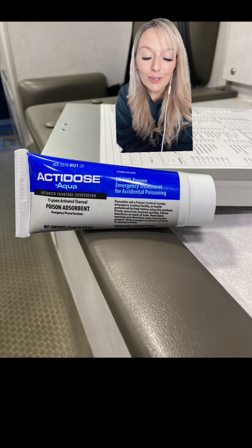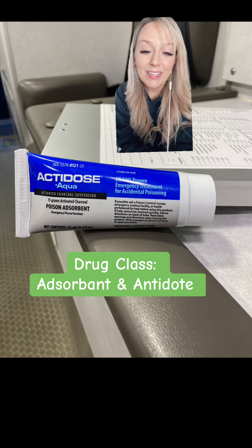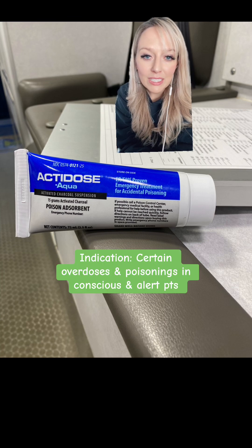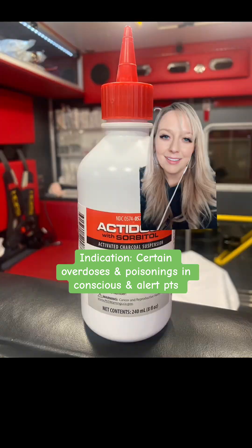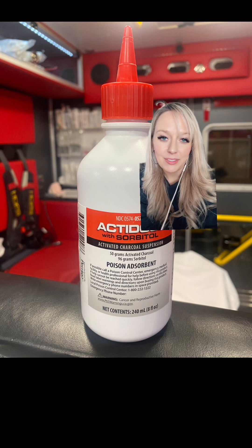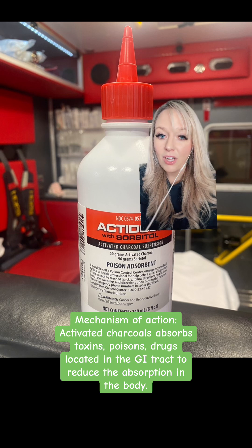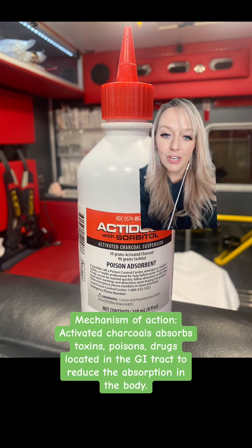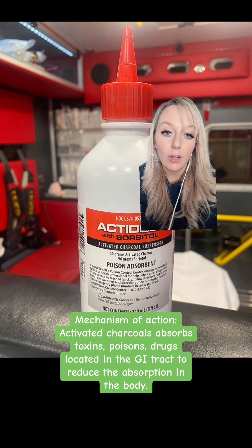Activated charcoal falls under the drug class of adsorbents and antidotes, which leads me into the indication, or why we give it. We give activated charcoal in certain overdoses or poisonings in conscious and alert patients. Activated charcoal adsorbs toxins, poisons, and drugs that are located in the GI tract, and by doing this, we hope that it reduces or blocks the overall absorption.